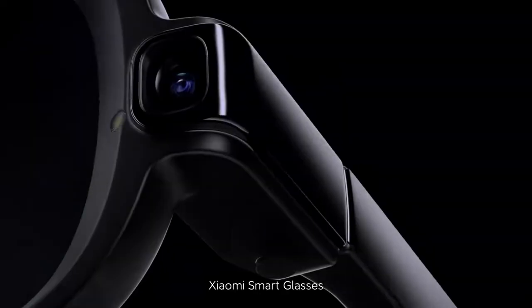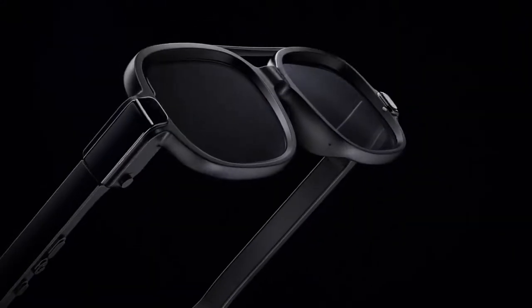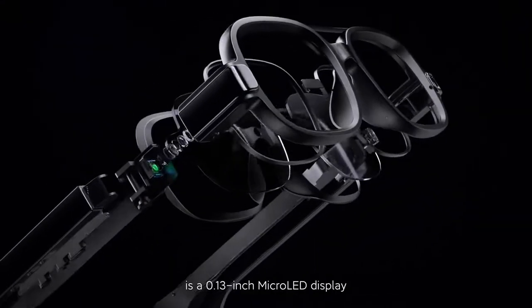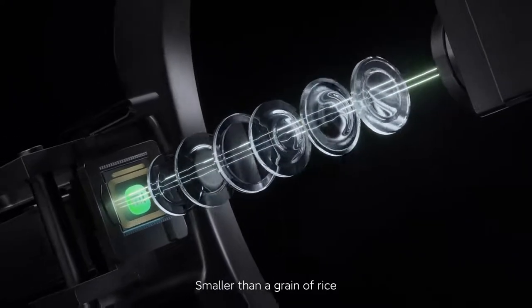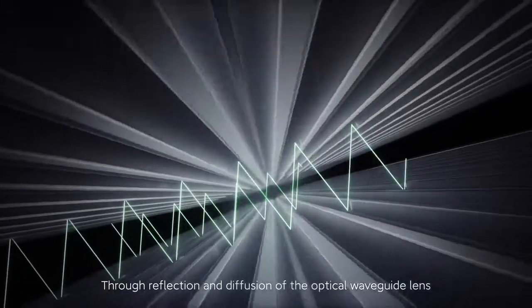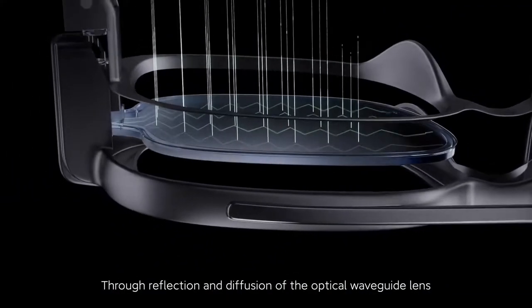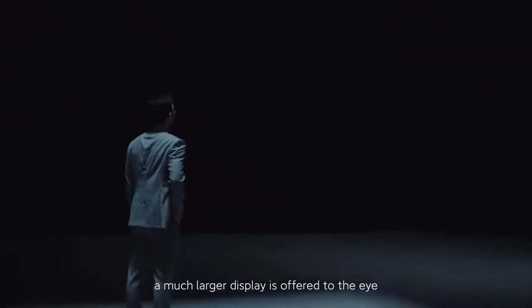Xiaomi smart glasses use optical waveguide technology for lens display capabilities. At its core is a 0.13 inch micro-LED display — smaller than a grain of rice — with a light output as high as 2 million nits. Through reflection and diffusion of the optical waveguide lens, a much larger display is offered to the eye.